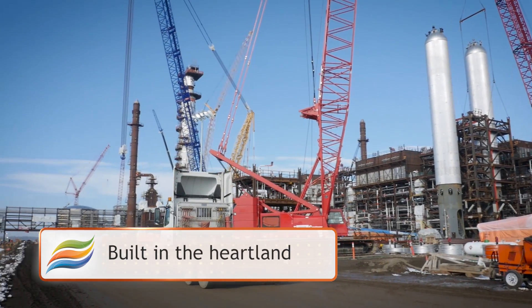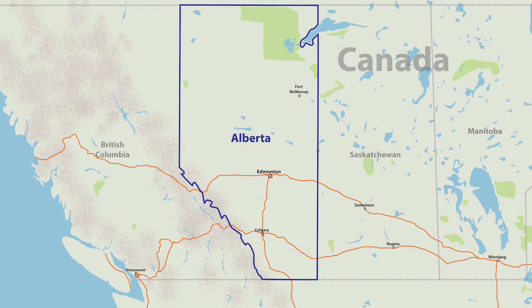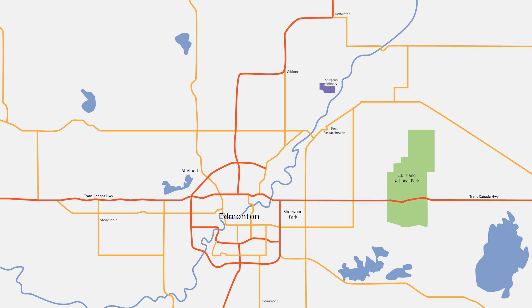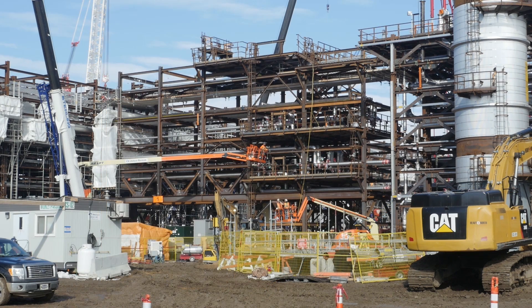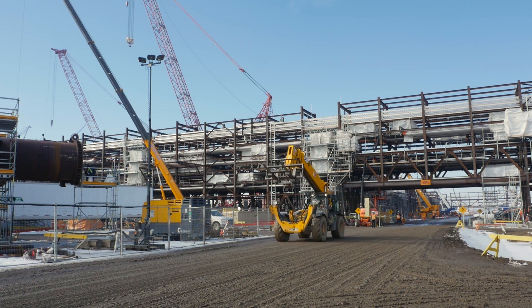Sturgeon Refinery is the first refinery to be built in Canada since 1984. It's located on a greenfield site northeast of Edmonton in Alberta's industrial heartland. This area offers established infrastructure, a skilled workforce, and opportunity to develop and strengthen downstream industries.